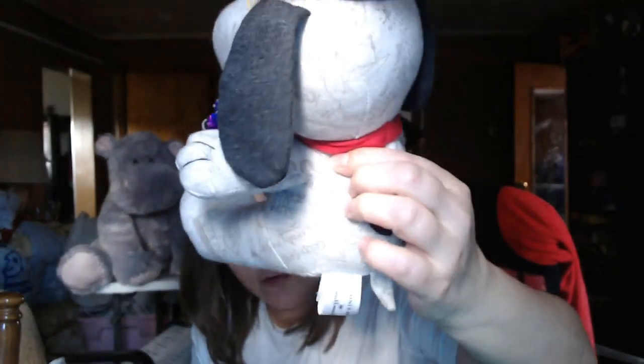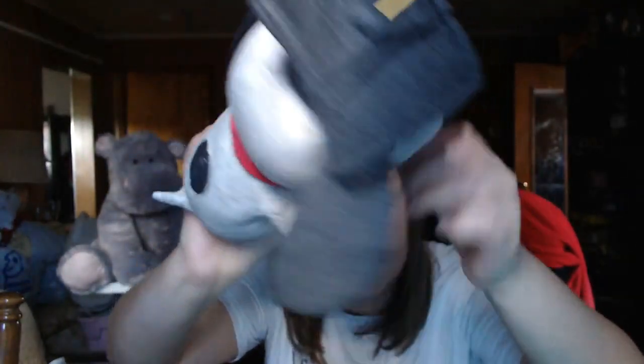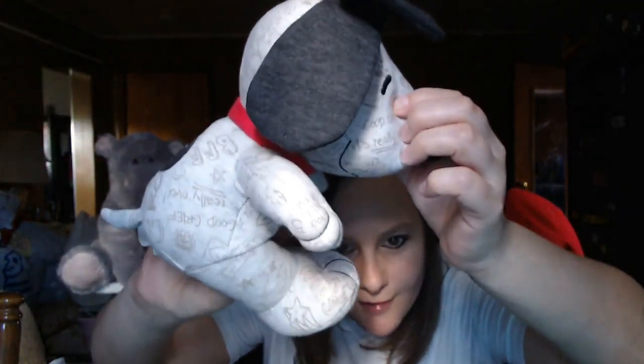I got another Snoopy. This one is a graduation Snoopy, and he's got writing all over him so he's supposed to look like everyone signed him, like a yearbook. He's got the graduation cap with the tassel, and he was in the 50-cent bin. He did not have a price tag on him, but they went ahead and honored the fact that he was in there.